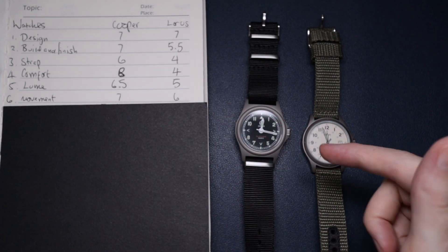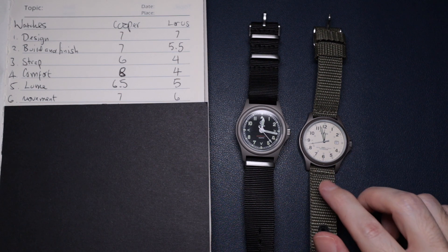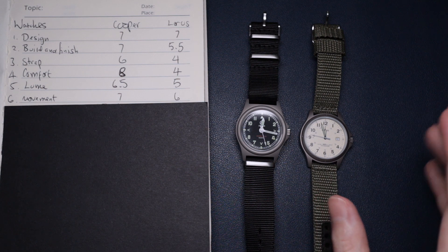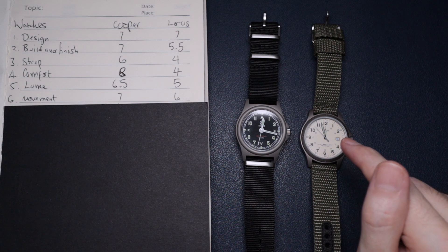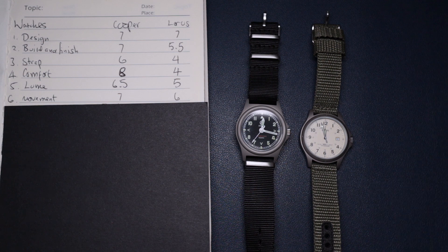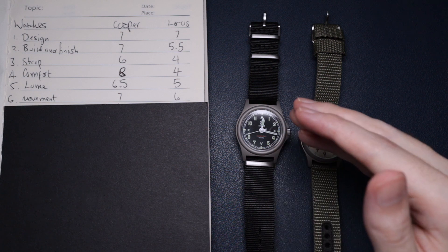Next up is the movement, and the Cooper takes a surprising win. The Loras uses a Seiko VX42 — you might think it's a Seiko movement, really good. But the specs for that are negative 20 to plus 20 seconds per month, and the Cooper beats it. It also beats it in the battery department — the Loras has a three-year battery, but the Cooper has a four-year battery life.